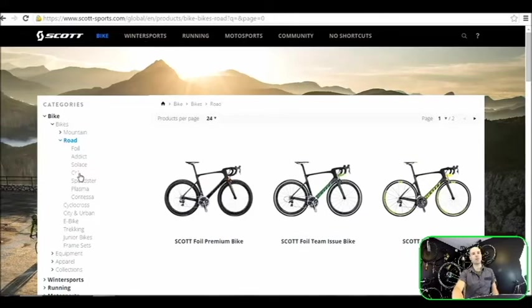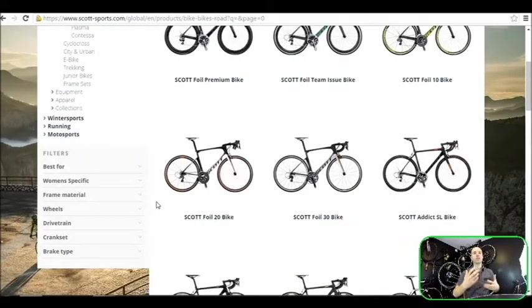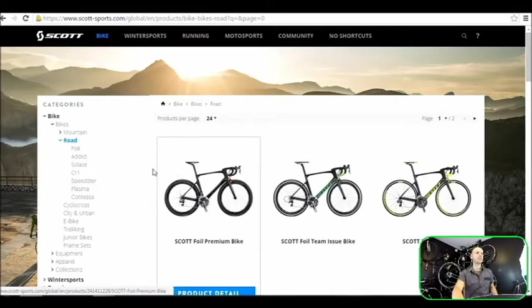Today we're going to be talking about the Foil, Addict, Solace and CR1. I don't like this website — it has cool videos with Nino Schurter and other riders, but in terms of explaining the ranges of bikes it's not great, so I'm going to break it down for you. Let's start with the Foil.